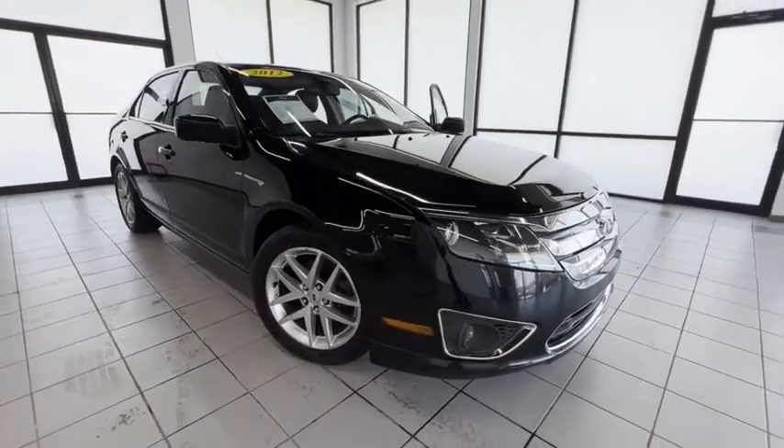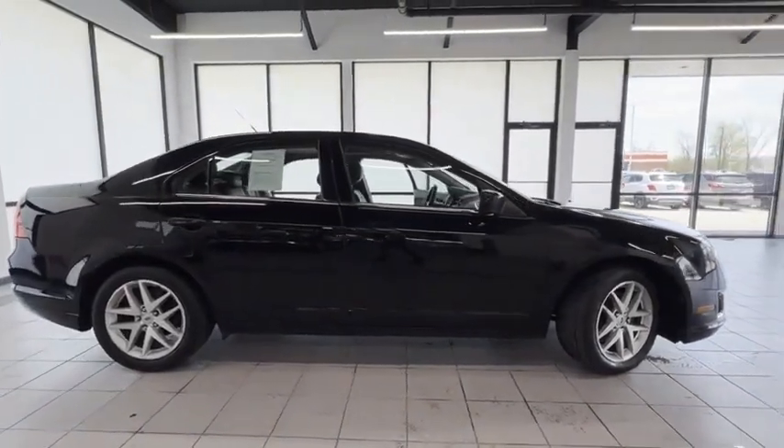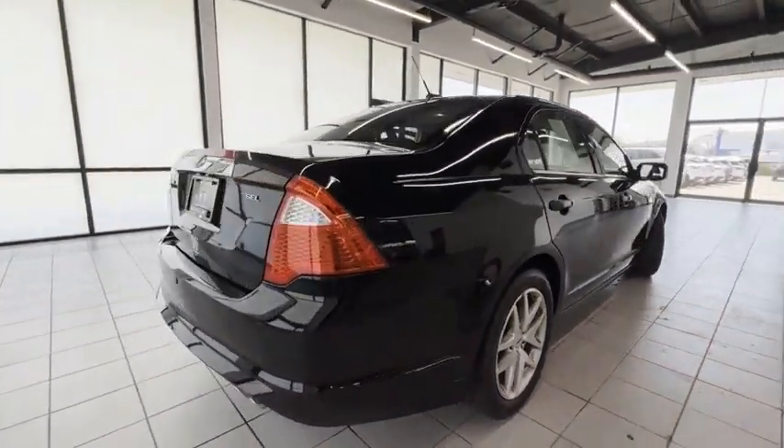You are going to love the 2012 Fusion. You can have both impressive power and great economy in a Fusion. Here are some of this vehicle's great options.